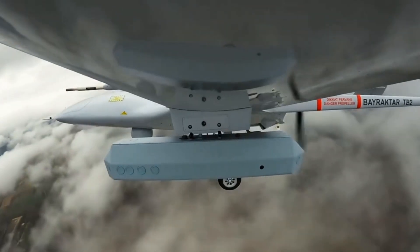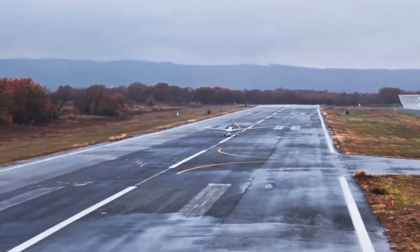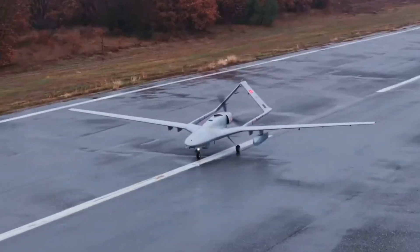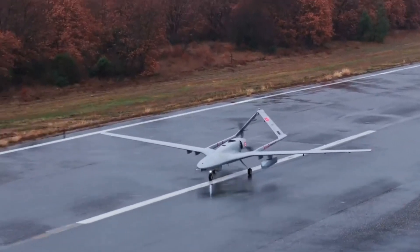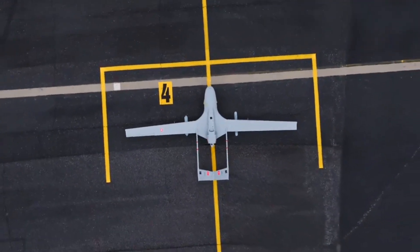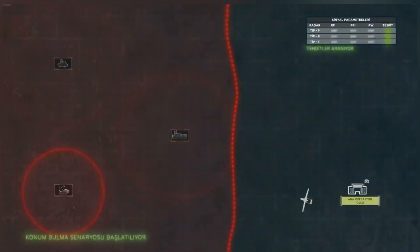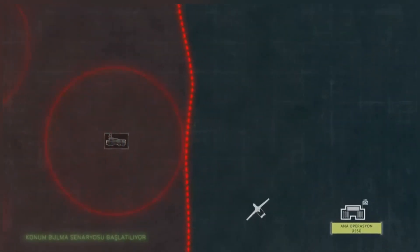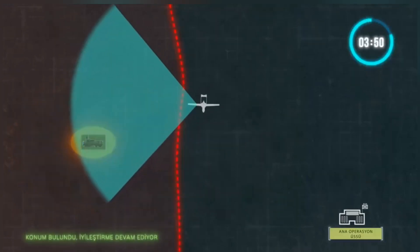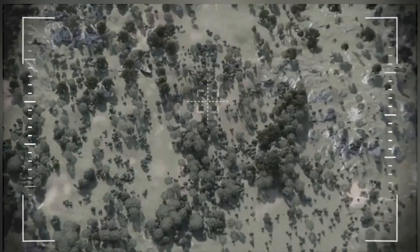This combination of advanced features transforms the Bayraktar TB2 into not just a reconnaissance or strike drone, but also a key player in electronic warfare. On modern battlefields, air defense systems are a major threat to UAV operations. The Antidot 2US allows the TB2 to detect these threats without engaging directly, giving commanders the intelligence they need to neutralize defenses before launching airstrikes.